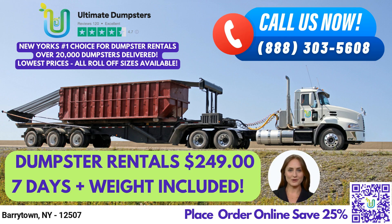Finally, our 40-yard dumpster measures 22 feet long, 8 feet wide, and 8 feet tall, and is perfect for large commercial projects and extensive debris disposal needs.